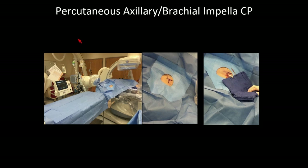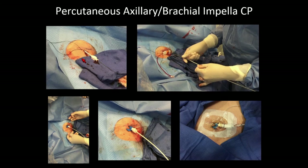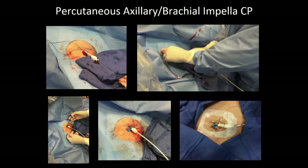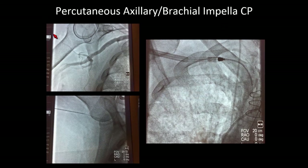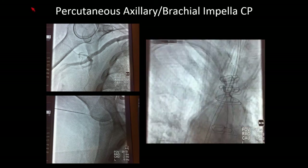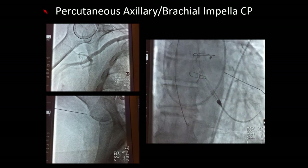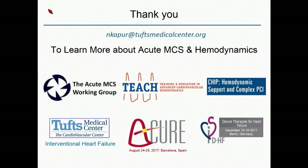Consider percutaneous axillary and brachial access. I always use a purse-string suture, and I tend to do this more in the brachial position — about two to three centimeters from the pectoral groove. Deployment through the axillary approach is something we're doing more and more, and it's a very nice way of avoiding limb ischemia issues entirely. Thanks very much for your attention on troubleshooting.